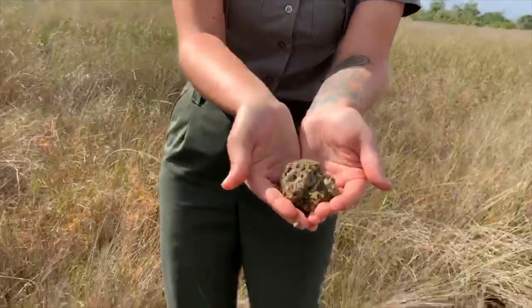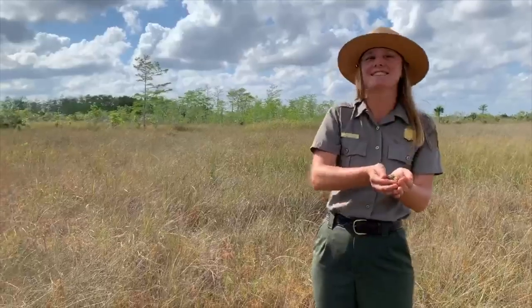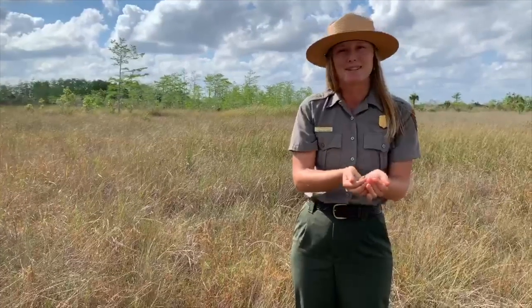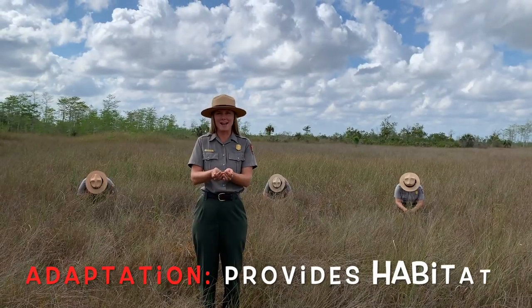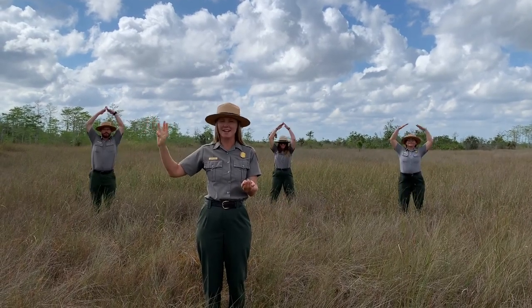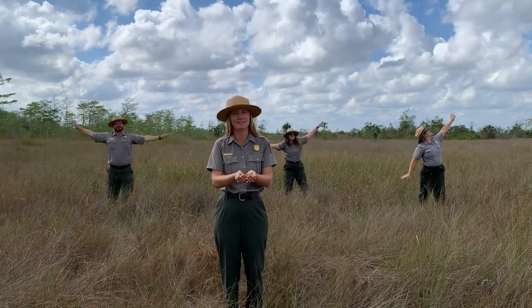It may look a little ucky and yucky, but when you look a little closer and you take a smell, you can discover how awesome periphyton really is. It has some pretty cool adaptations that help it to survive here in the Everglades and benefit other plants and animals. It provides a habitat complete with food, water, shelter, and space that allows many plants and animals to survive here in the Sawgrass Prairie.